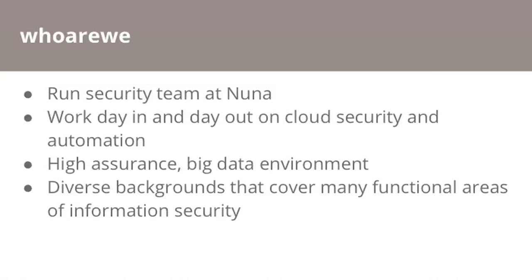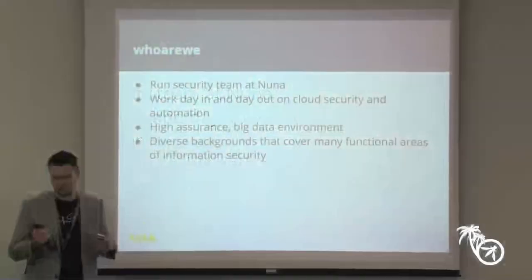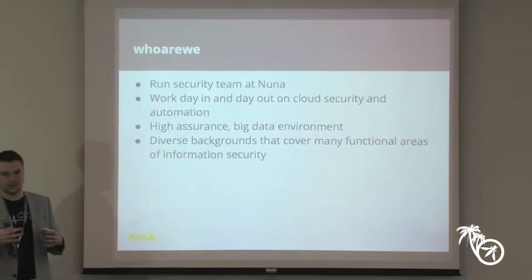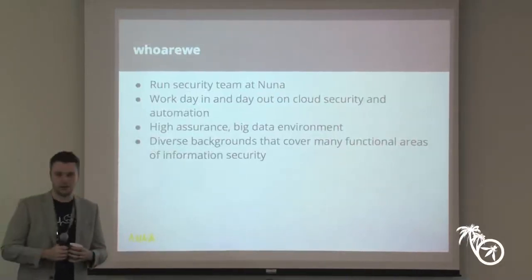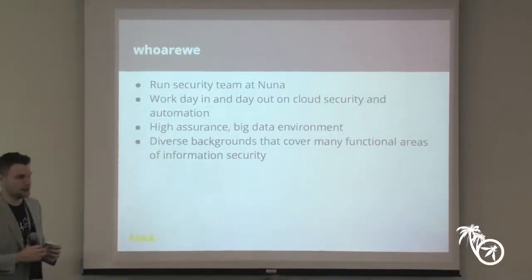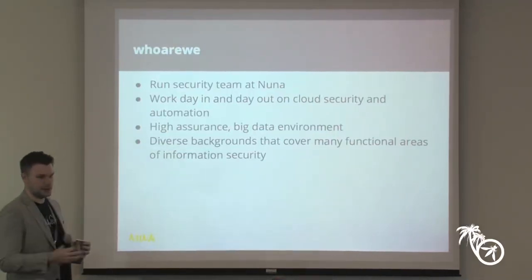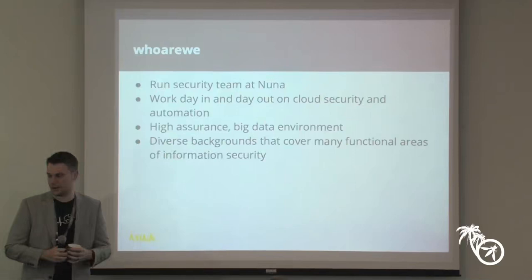We both work in the security team at Nuna Health — we kind of live and breathe cloud security and automation. That's the engineering culture at Nuna. We have a lot of engineers who came from companies like Netflix, Google, and Microsoft, and we're all together trying to solve automation and security problems in a very big data environment.